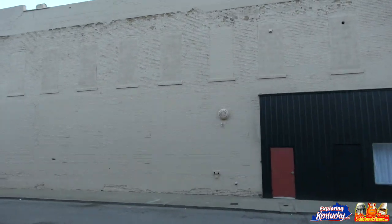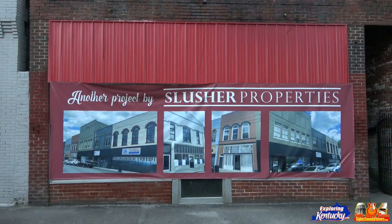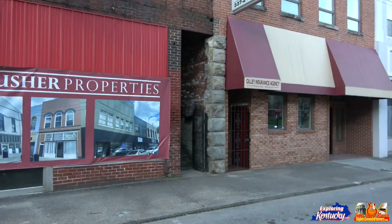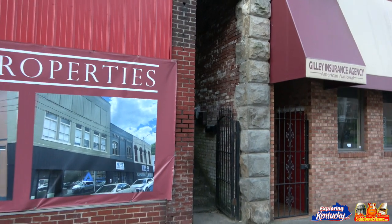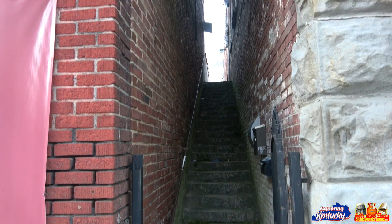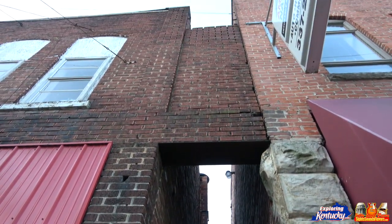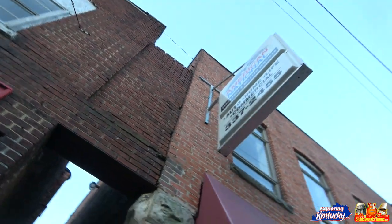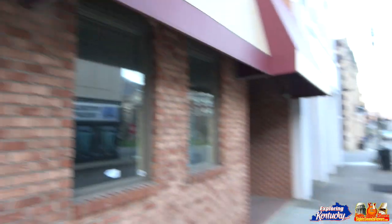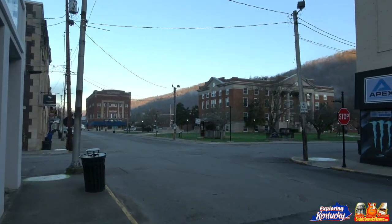Everything very clean and orderly. Another project — Slusher Properties — I wonder what they're gonna be putting up. These buildings look very old, but well maintained though. Another look at the courthouse — love that gazebo.